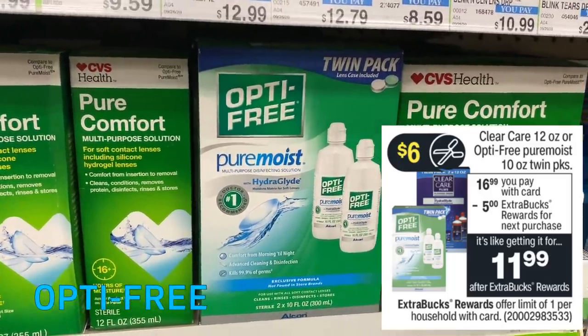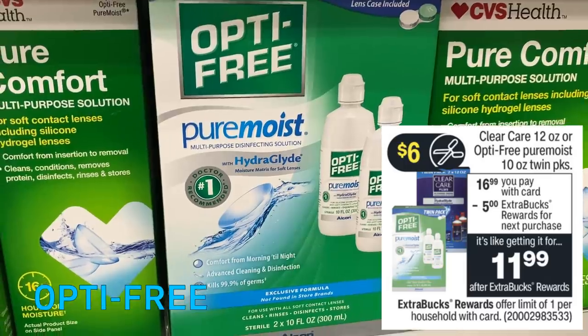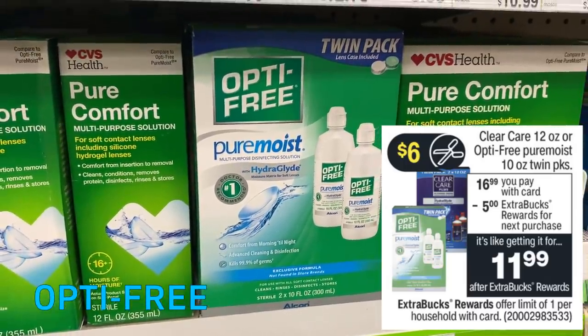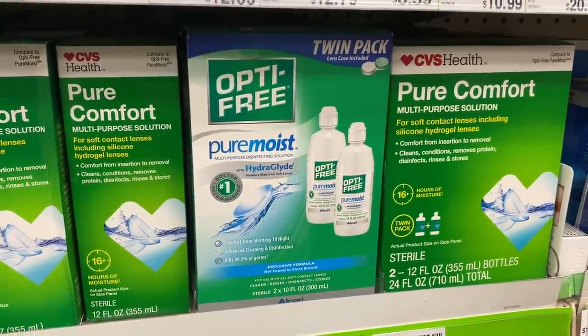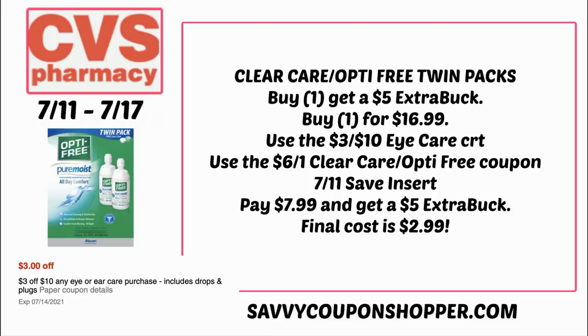If you need eye care solution, we have Clear Care and OptiFree twin packs on sale at $16.99 — normally $19.99. When you buy one, you get a $5 Extra Buck. In this week's Save insert, we're getting $6 coupons for each product on the twin packs. I also have a $3 off $10 eye product CRT. Use that CRT and one of the $6 off one Clear Care or OptiFree coupons from the 7/11 Save insert, bringing your total to $7.99 and earning back a $5 Extra Buck — making the twin pack just $2.99, or $1.49 per bottle.